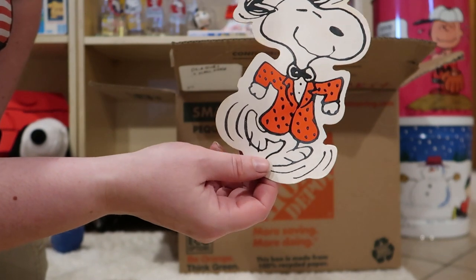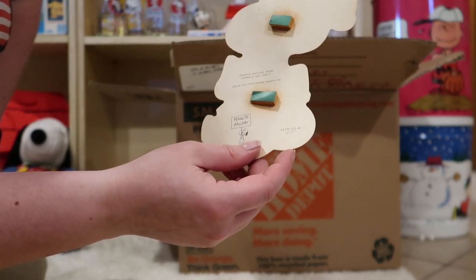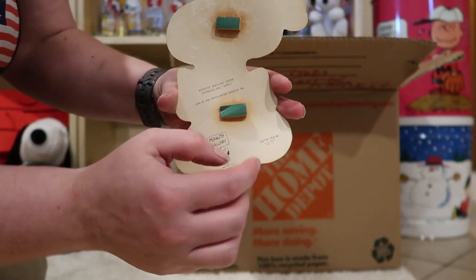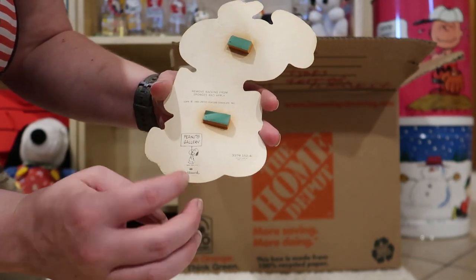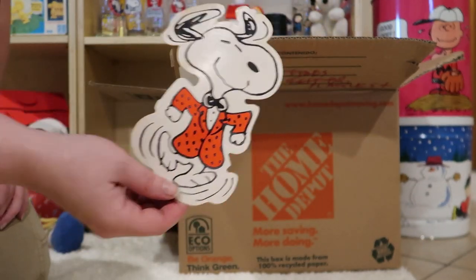Next up, this looks to be a gift tag. You would remove these little green things here and then put it on a package. Peanuts Gallery Hallmark. I've never seen these before.